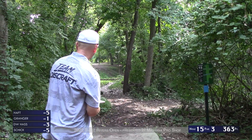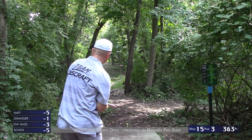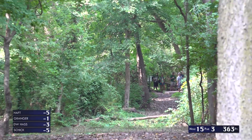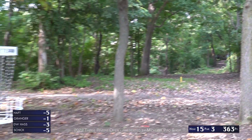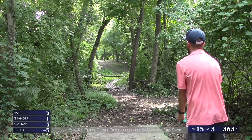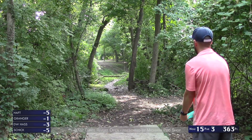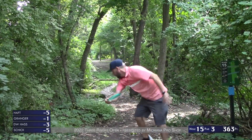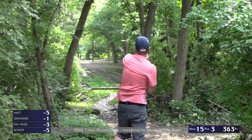Very touchy sidearm here — there's that OB creek in the middle. If you hit a tree you can kick right back into that water. Brad with a forehand — great forehand! A touchy flex forehand and it looked great. Not many people step up to this tee and think forehand.